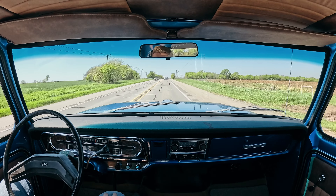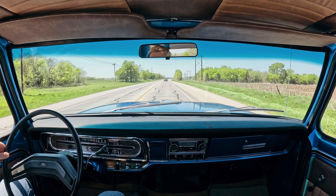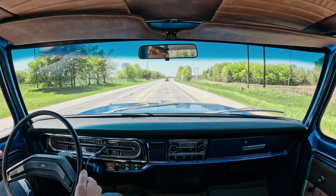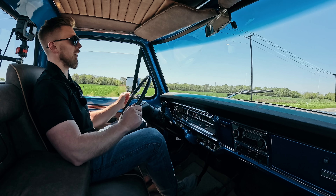Another nice thing on the inside of the cab is these vent windows. They're notorious for having a whistling sound or wind noise, but this one on both sides is actually nice and quiet. Put the window down a little bit and get a little airflow.